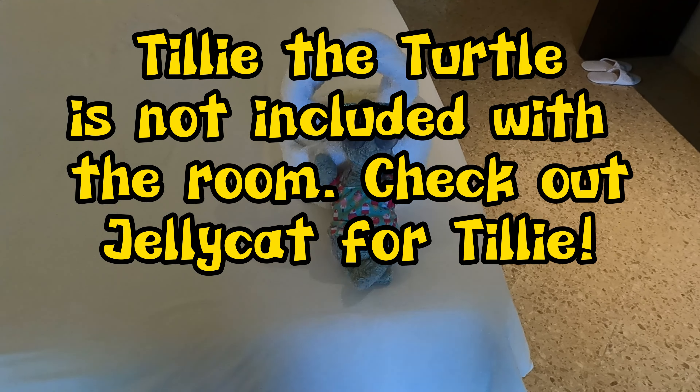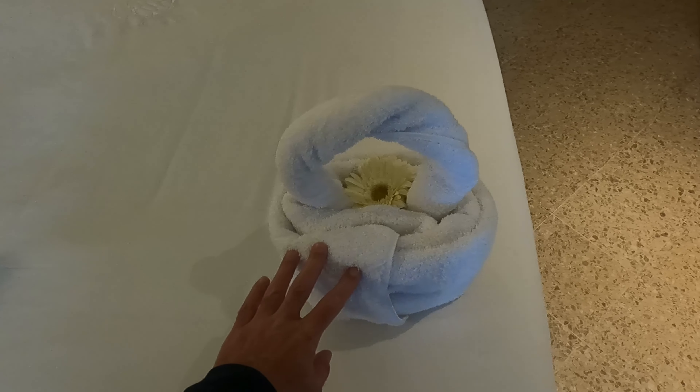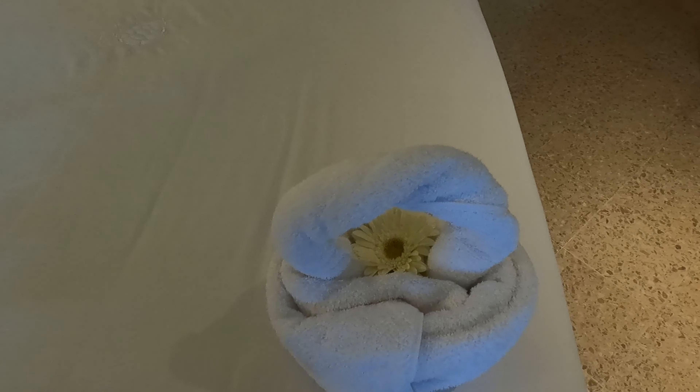The room also had a coffee table and a small sofa area. The room was cleaned every day if you chose to have it cleaned, and there was towel art on a regular basis. Here you can see they actually included a fresh flower in the towel art — unfortunately Tilly the turtle was not included with the room.